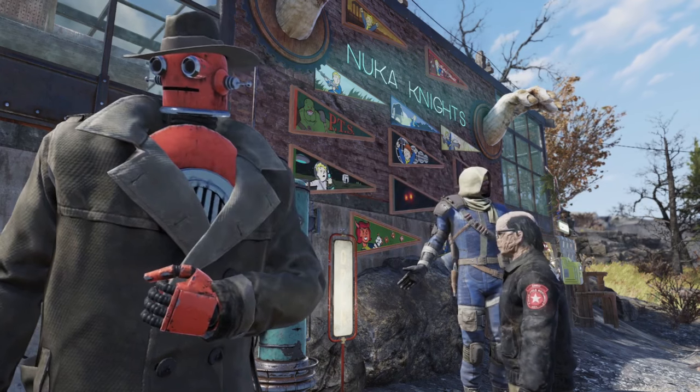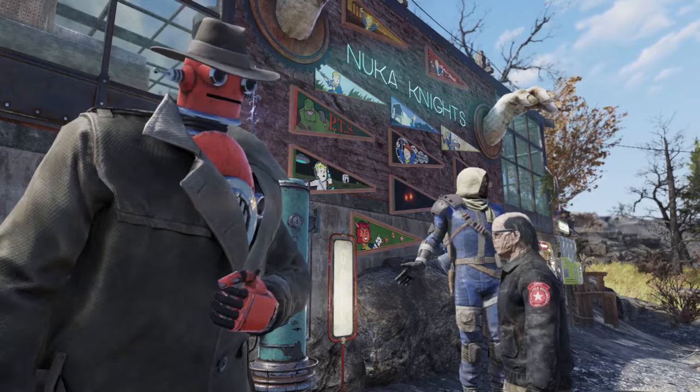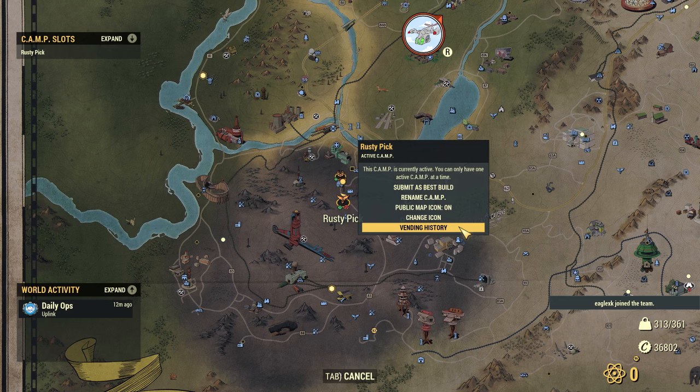I wanted to show you the vending history of your vending machine in your camp. When you click on your camp on the PTS you have a new menu option on the bottom — it's Vending History. This is where you can find the recent sold items from your vending machine.